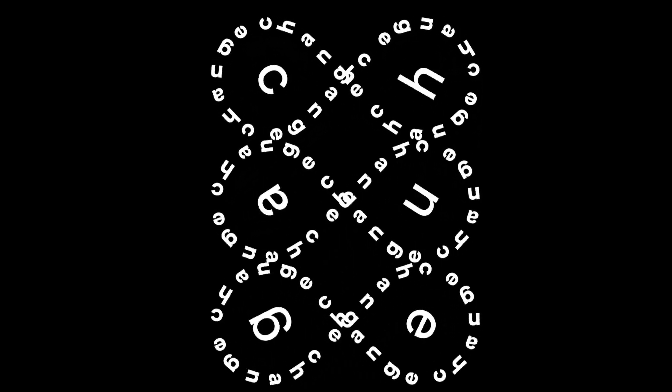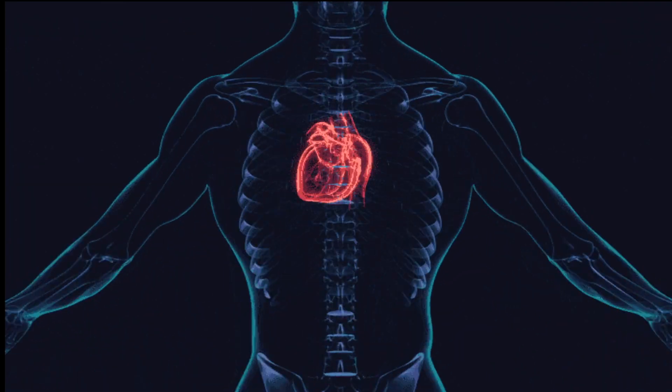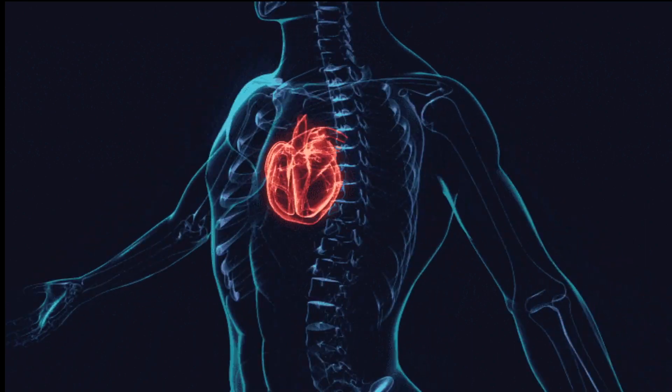We've all heard the saying, change is the only constant, right? Well, that couldn't be more true for our understanding and management of right ventricular, or RV, failure in critically ill patients.